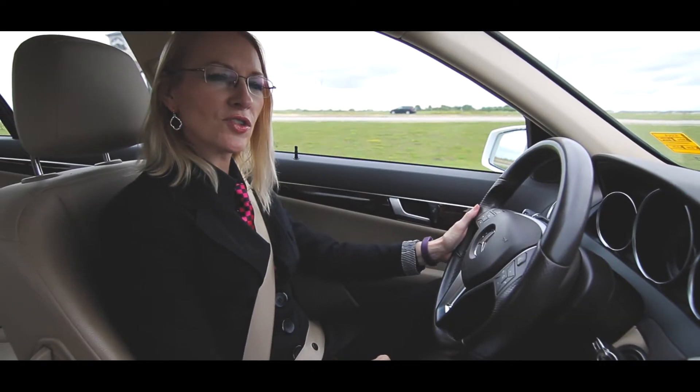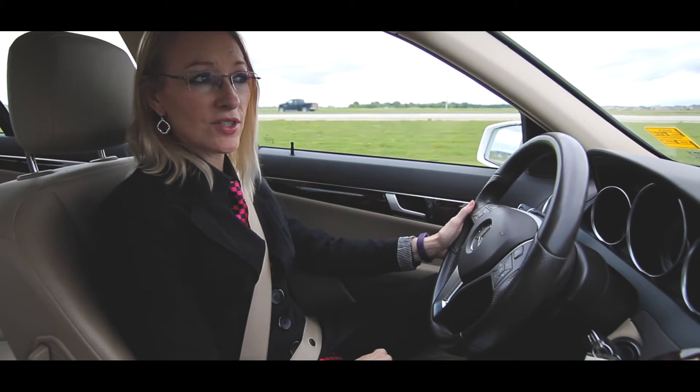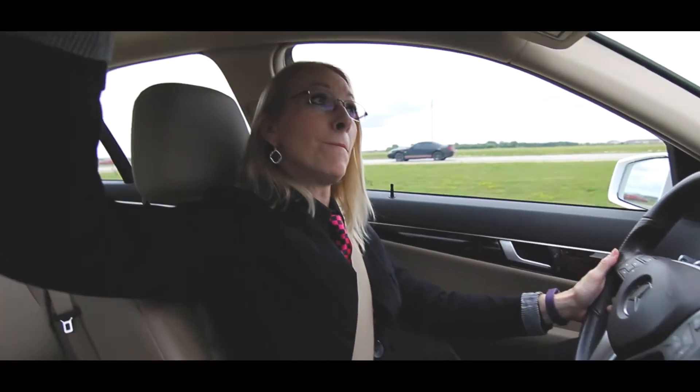Some of the features that this car has include navigation, heated seats, reverse camera, and a moonroof.